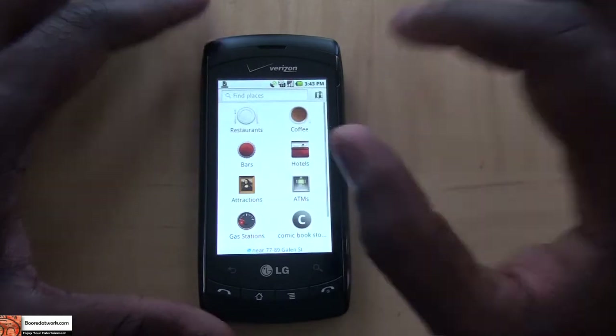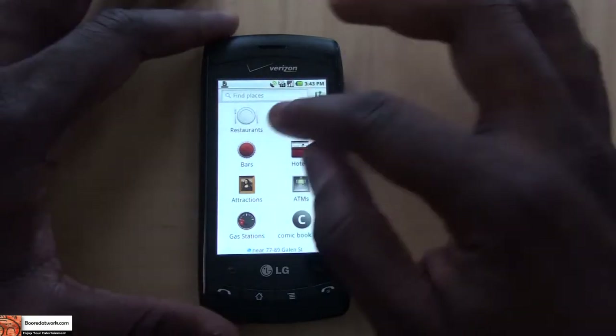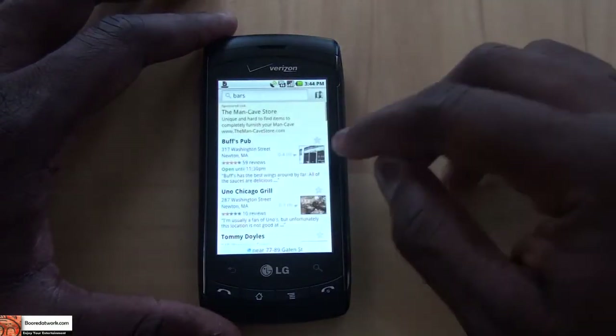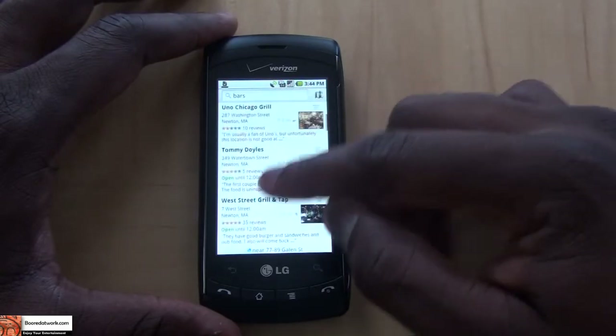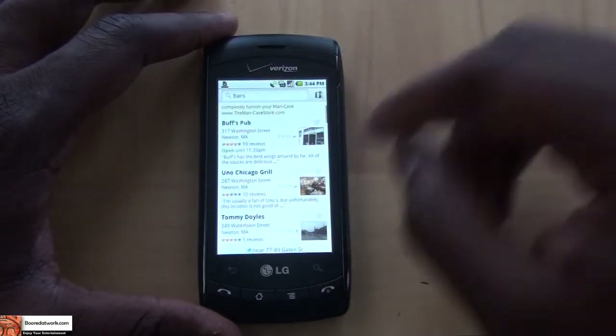You can click on these icons and they will search for areas close to your location. So I can basically search for bars around my area. My GPS is on, so it finds things quickly. There's Buffs on Washington Street, Unos, Tom Doyle's, West Street Grill, things like that. Or you can manually search for a bar of your choice.